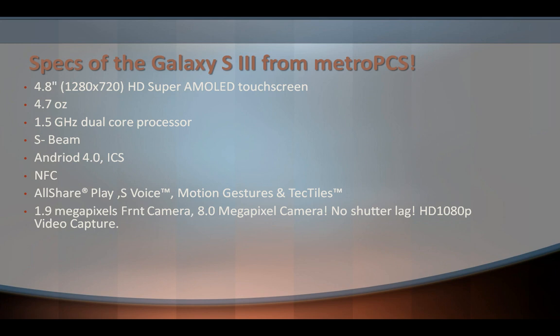These are just a few specs for the S3 on MetroPCS. It's a 4.8-inch screen measuring 1280 by 720 pixels, HD Super AMOLED touchscreen. It weighs 4.7 ounces and has a 1.5 gigahertz dual-core processor.